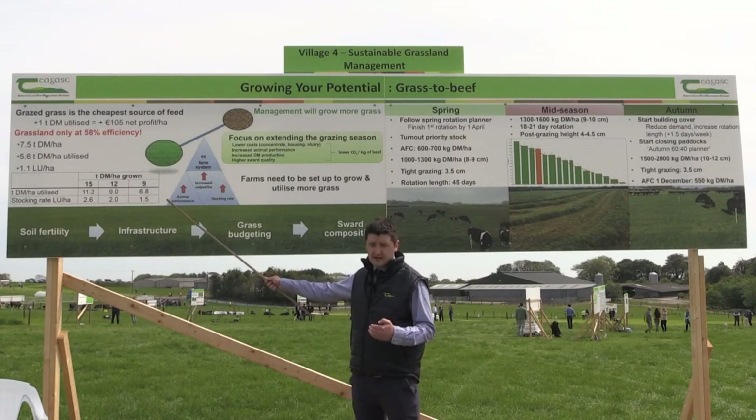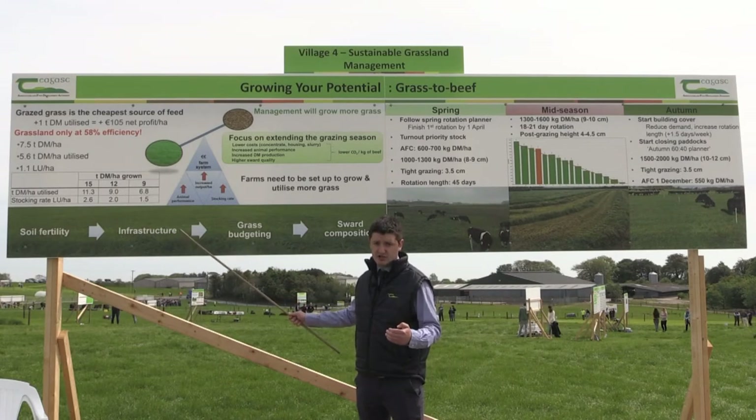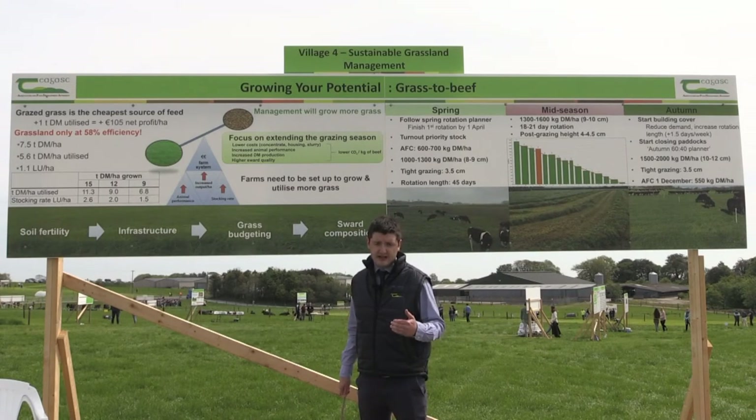Here we are outlining the optimum stocking rates for your farm situation, depending on your growth and utilisation potential. Management is going to be a key component in driving grass dry matter production, and there are many steps that can be taken to enhance this.